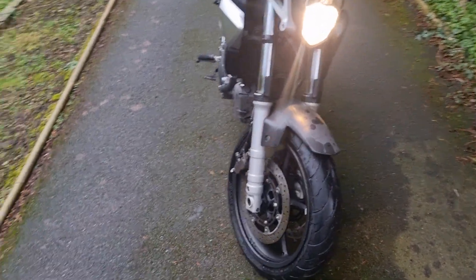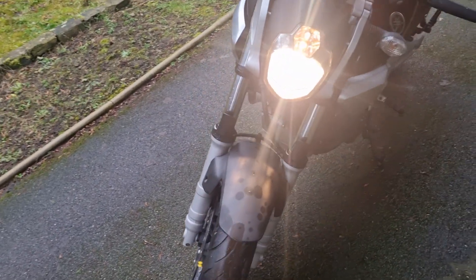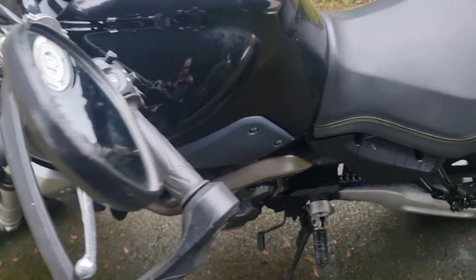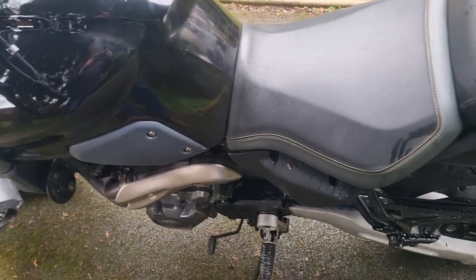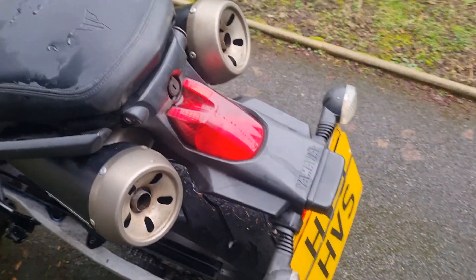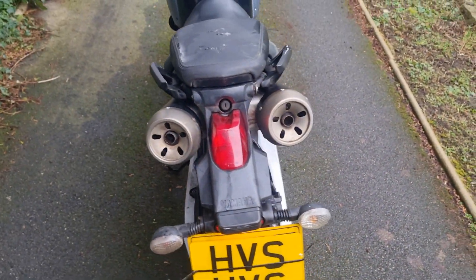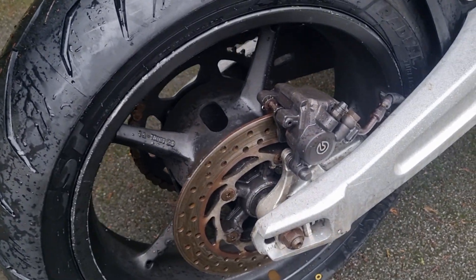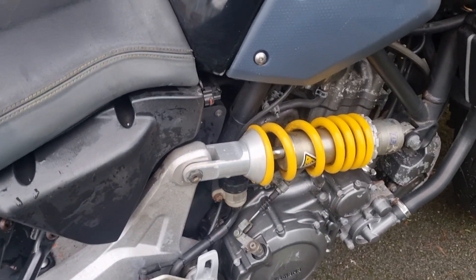Here's a nice little thing for you — this is an MT03 660 version, liquid cooled, twin cylinder, 660cc. Really nice and upright seating. Look at that back end, absolutely smoking. These are brilliant for wheeling around, really torquey motors, trendy looking.